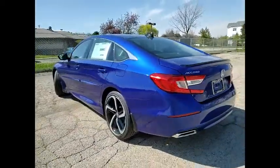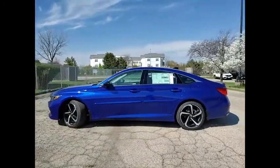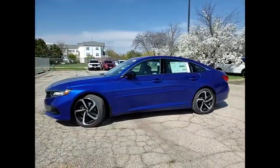Traction control, stability control, daytime running lights, engine immobilizer. Your new ride is just a phone call away.